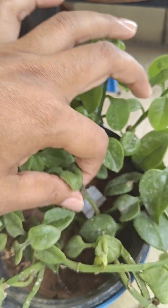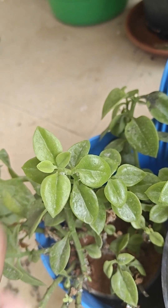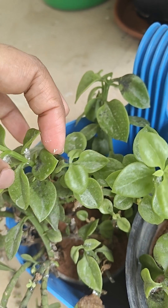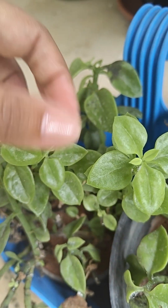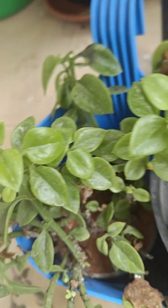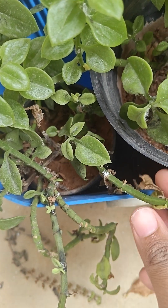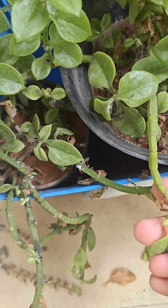I need to water it. It's a little bit infested. What I'll do is spray it with some soap water and put some turmeric also. If this is the case with you guys, you can apply some neem oil or something. Right now I don't have neem oil with me.